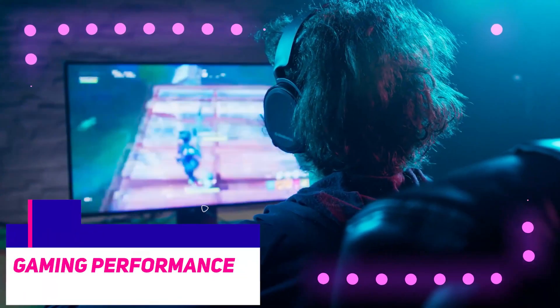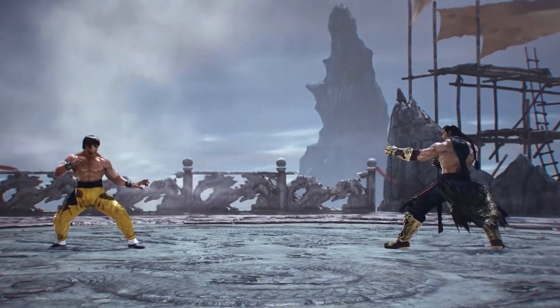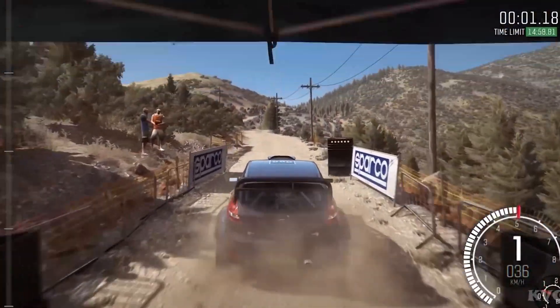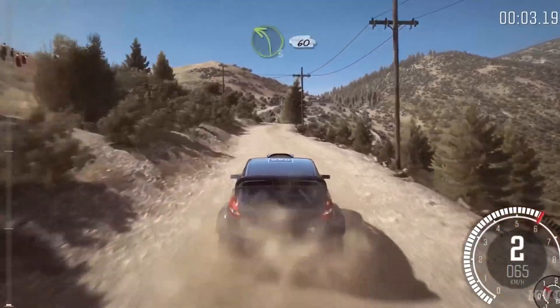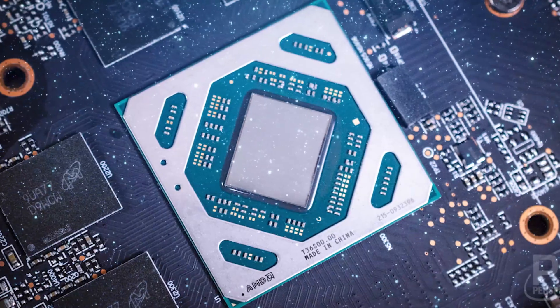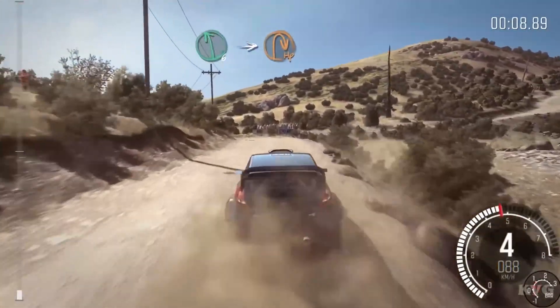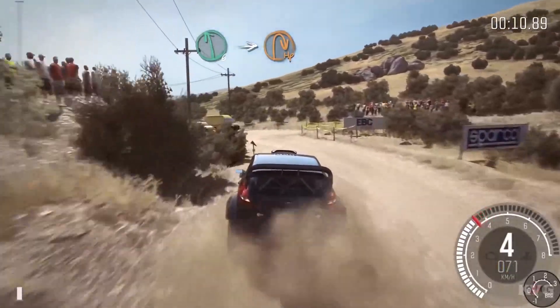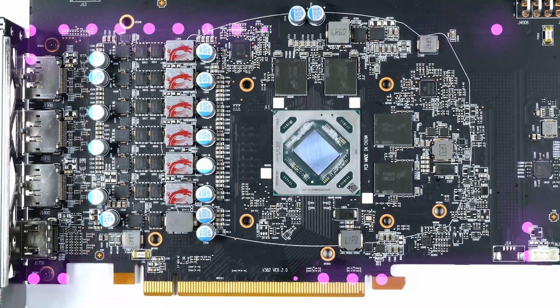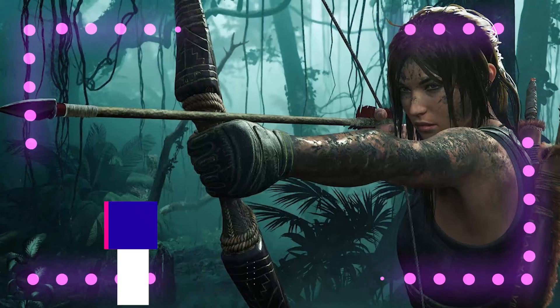TechSpot tested this GPU by putting it through the paces in 8 games running at 1080p and 1440p, with presets or settings ranging from medium to high quality. The test system was driven by a Core i9-9900K at 5GHz with 16GB of DDR4-3400 memory. While testing the 5500 XT, they used the Gigabyte RX 5500 XT Gaming OC. Let's take a look at the results.